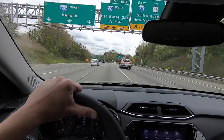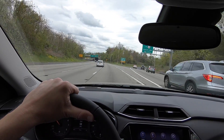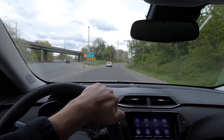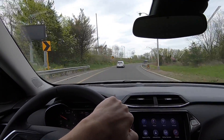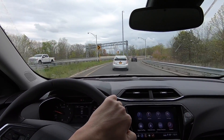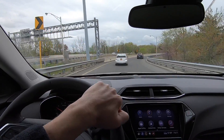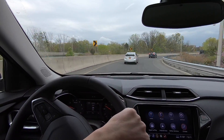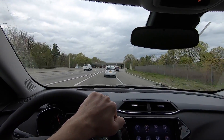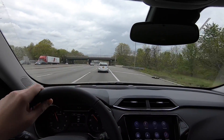Up here before we hop on Route 80 there's a nice sharp turn where we can feel out the handling, then another acceleration to merge in. I wanted to go into this turn a little quicker just to see how it felt — and it feels like a crossover. There is a little bit of body roll, which is to be expected. It feels a little different than passenger cars. The Equinox actually feels a little more planted, I'd say — but I'm just talking off the cuff here experiencing this for the first time.